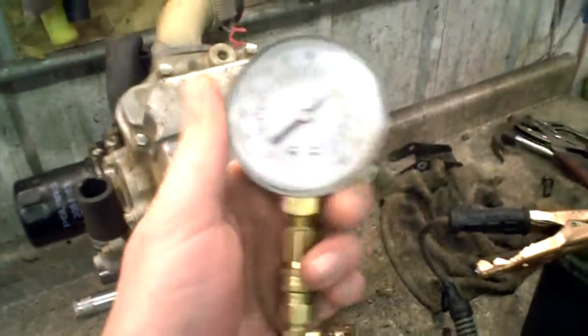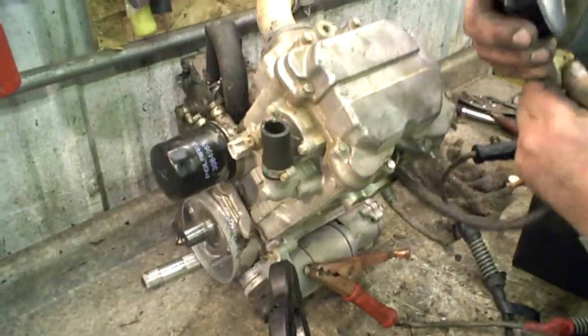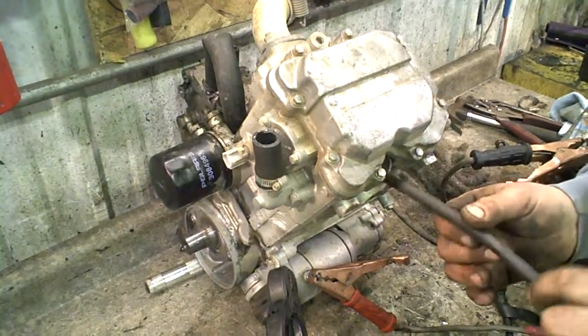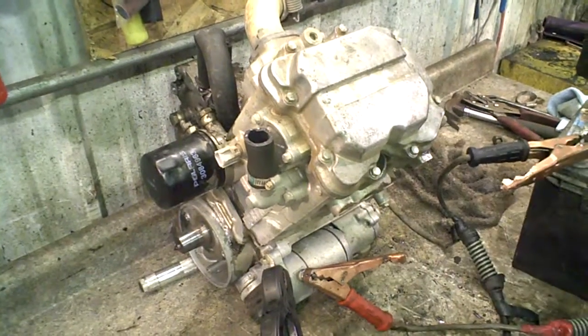I think it's good. I think that's a good motor. Call us at 218-844-4968. Thank you.